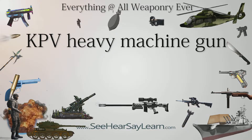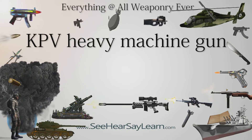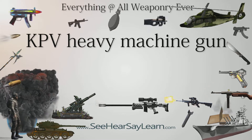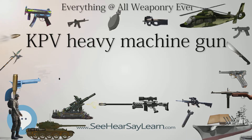The KPV 14.5 Heavy Machine Gun. KPV is an initialism for Krupnokaliberny Pulemyot Vladimirova. It is a Soviet-designed 14.5x114mm caliber heavy machine gun, which first entered service as an infantry weapon designated PKP in 1949.